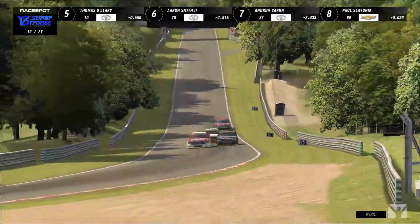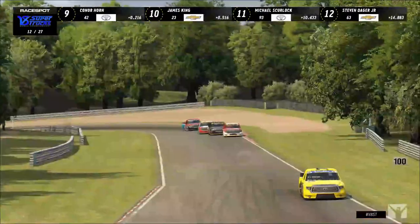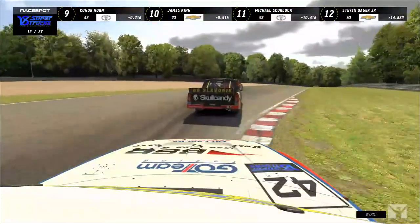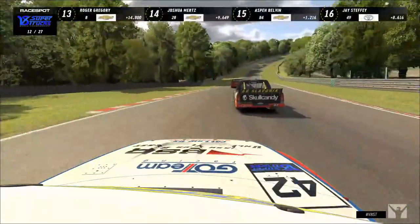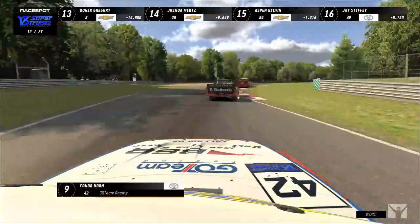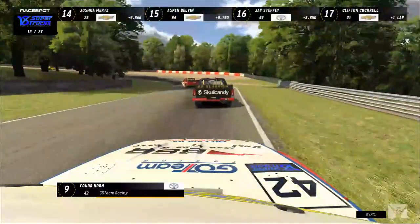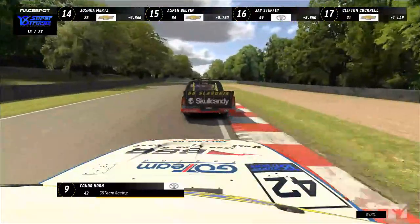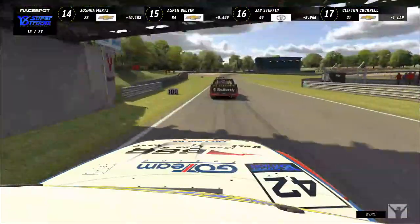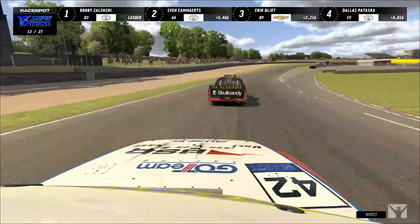Down the hill into Hawthorne, Connor Horn gets off the throttle. Paul Slavenik tries the crossover — the Skull Candy entry isn't able to do it. Andrew Karen completes the pass on Paul Slavenik with a wiggle of the hips from that truck. Slavenik continues to fall down the order, now minus three. Connor Horn is clawing his way through the field, up seven positions, and he's clearly hungry for more.